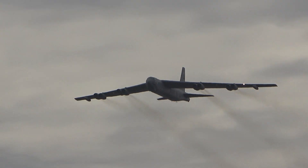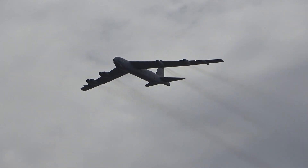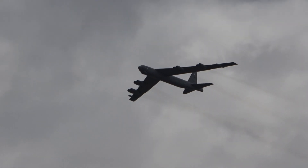Some of the crowd might have noticed when it was far off, you could actually see that thick black exhaust from eight Pratt & Whitney TF33 engines that will scream over now.